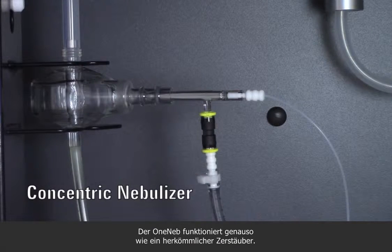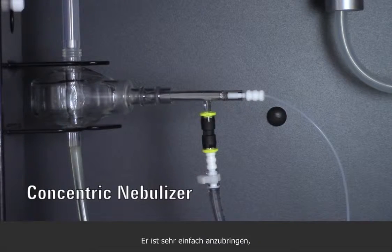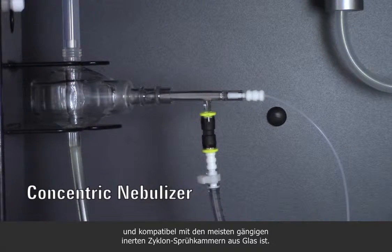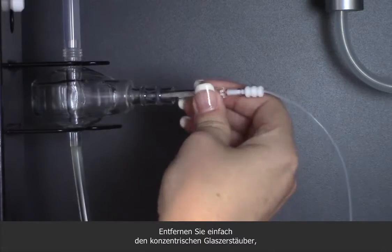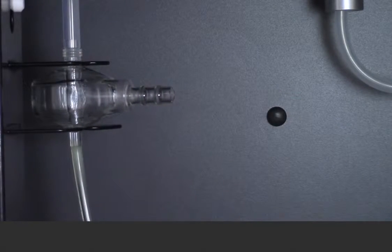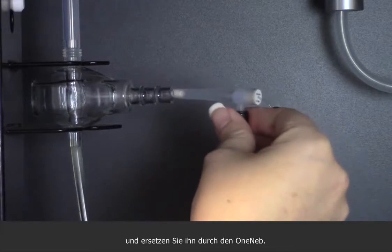The OneNeb works just like your usual nebulizer. It's also really easy to fit, because it's a direct replacement for a glass concentric nebulizer, and it's compatible with most conventional glass cyclonic and inert spray chambers. Simply remove your glass concentric nebulizer and replace it with the OneNeb.